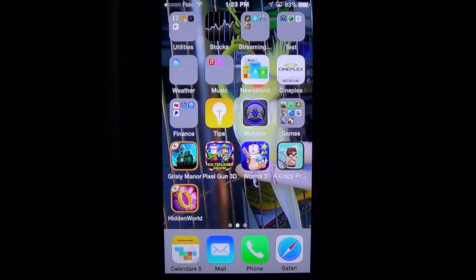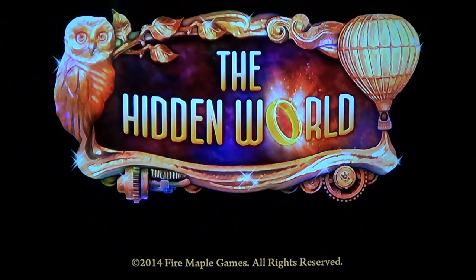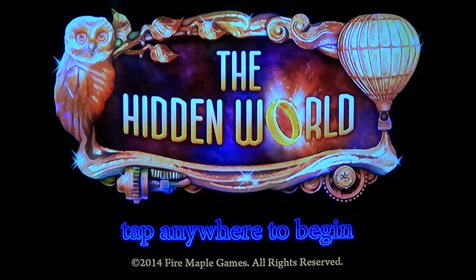Once you get into it, you have a cool little adventure game. What I like about Fire Maple Games is that they aren't that difficult to master. If you like adventure gaming but you don't like to scratch your head like crazy, these are cool little games that you can play.